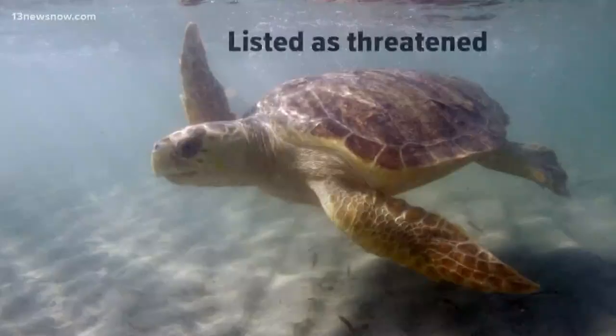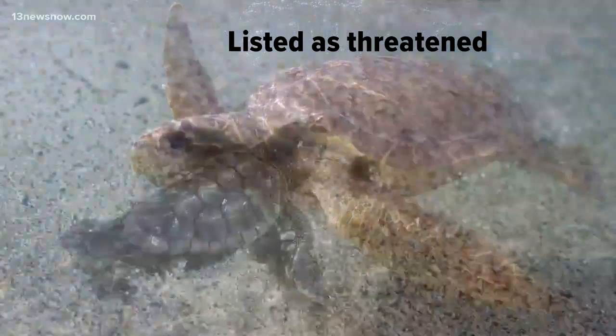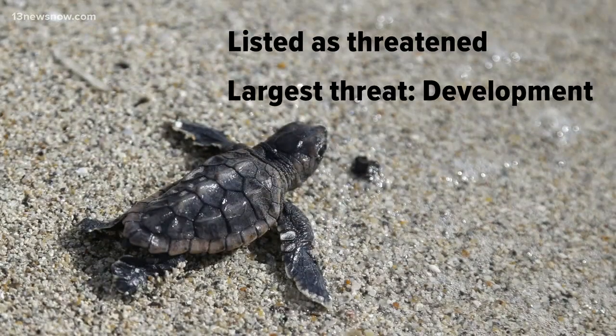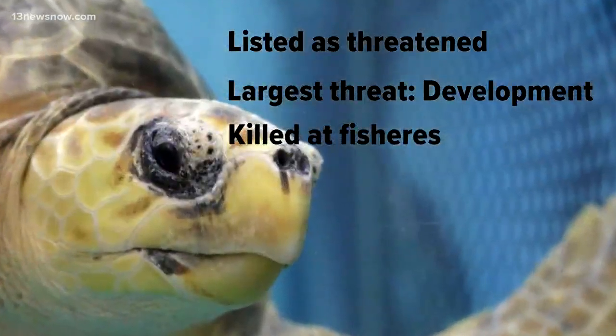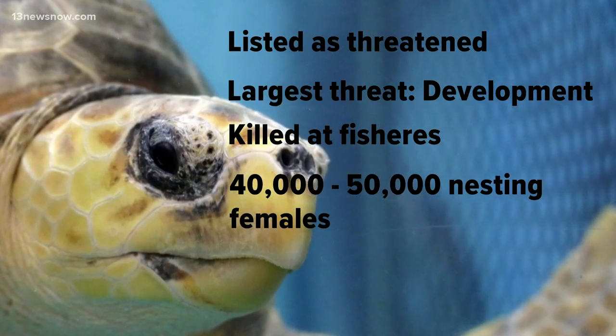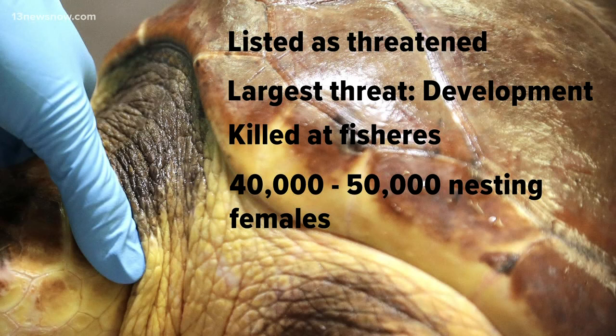Let's take a closer look at loggerhead sea turtles. Right now the species is listed as threatened in the U.S., meaning they're in danger of extinction. Development poses the largest threat to their nesting habitat, but they're also injured and killed at fisheries when caught in nets and fishing lines. The Sea Turtle Conservancy estimates there are about 40,000 to 50,000 nesting females left in the world, most found right here along the East Coast.